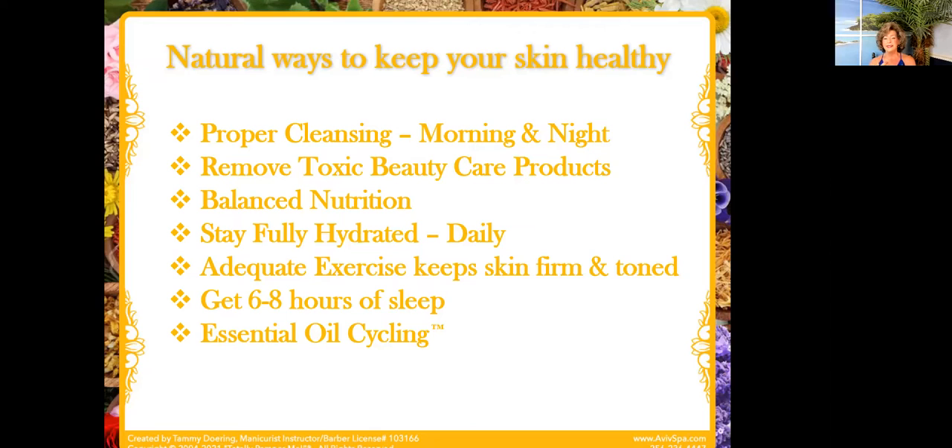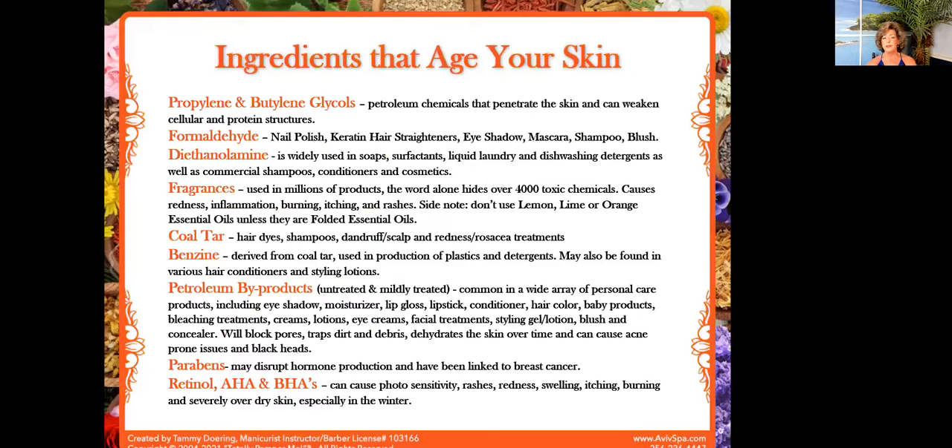Last but not least: the essential oil cycling method. This is what we're going to be going into here in just a minute. But first, I want to talk about some ingredients that you might not know age your skin. I'm going to give you this PowerPoint, so I'll run through the names on these things and give you a quick rundown on them.